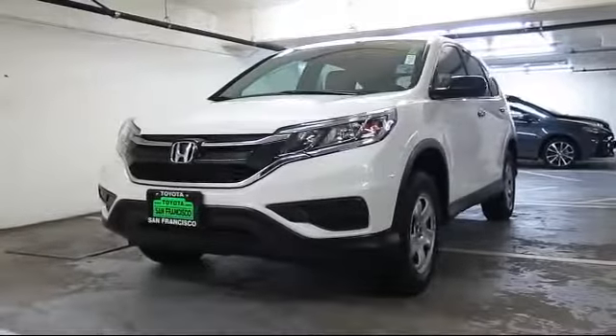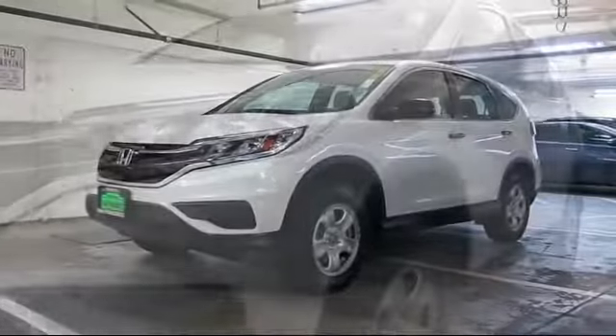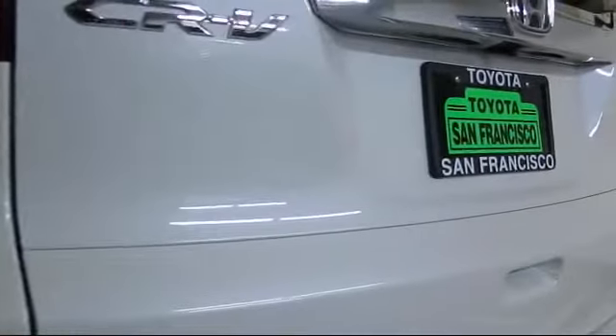It comes equipped with steering wheel controls, keyless entry, air conditioning, traction control, side airbags, CD player, power windows, anti-lock braking, telescoping steering wheel, tilt steering wheel, and has less than 30,000 miles on the odometer.